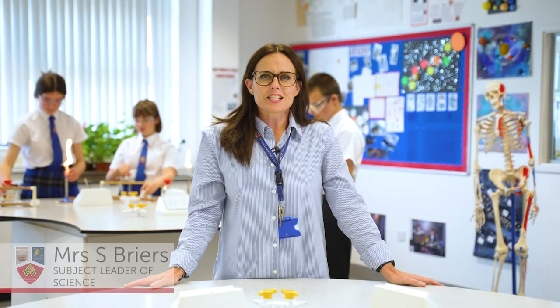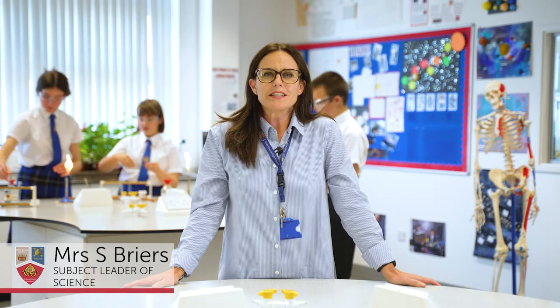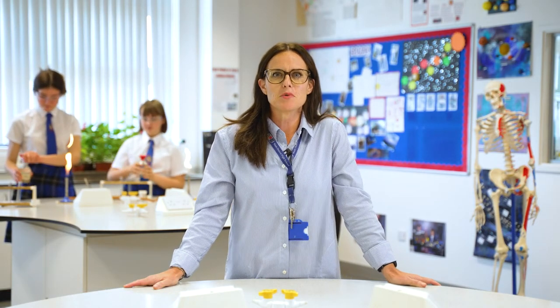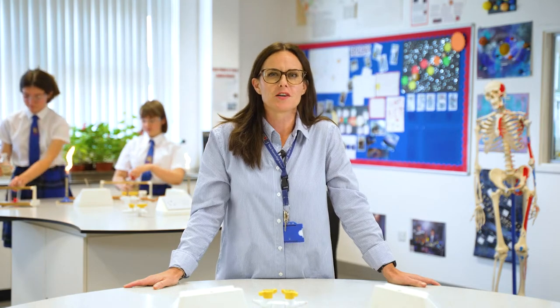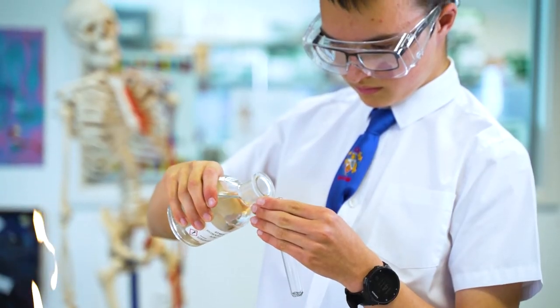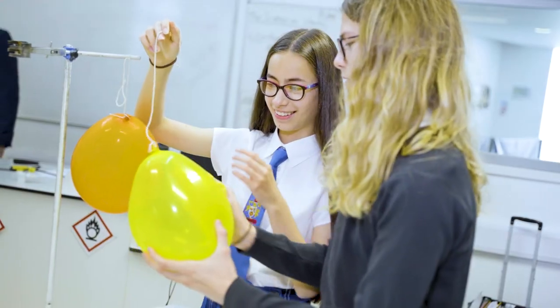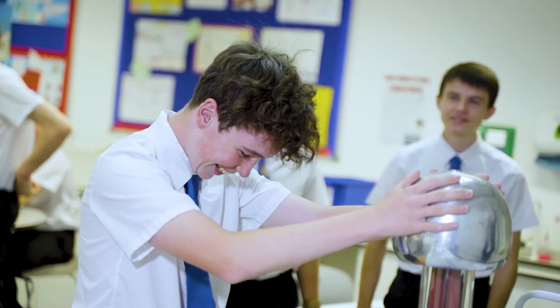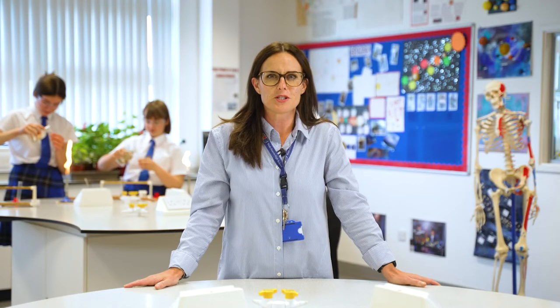Science is the subject that explains the world around us. We love our subject and we know that you'll be excited to explore science in much more depth than you've done so far. You'll find our science curriculum very challenging but very engaging. We like to do lots of hands-on practical experiments to bring learning to life, so you'll have plenty of opportunities to make things bubble and pop.